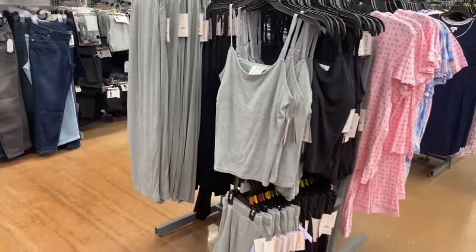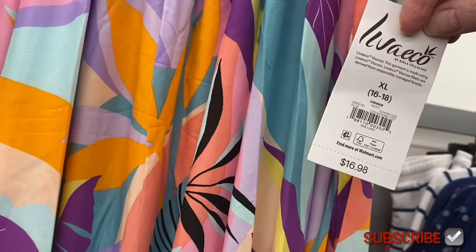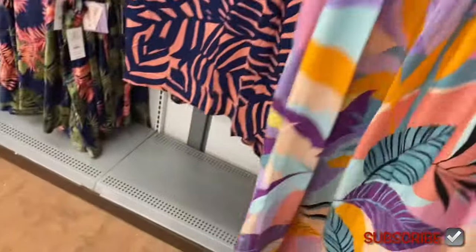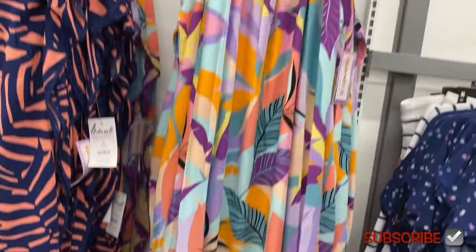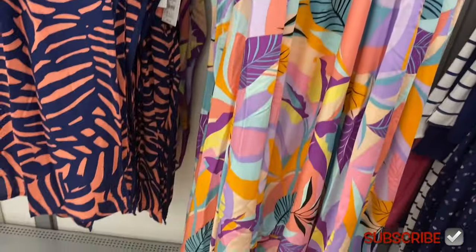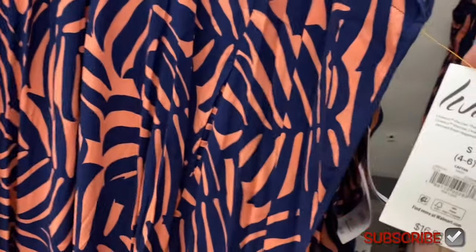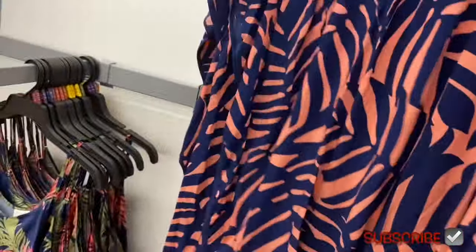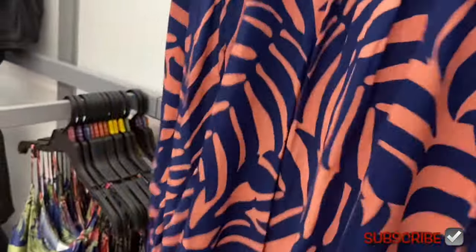Joy Spun has these kimono-style satin sets — I think someone in the comments said it's pronounced 'kimisay,' but let me know. These have a slit on the side and are really cute. They don't even look like typical Joy Spun. The capri style is $16.88, with mock sleeves and elastic bunching.